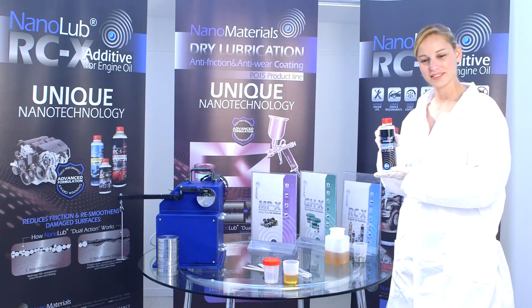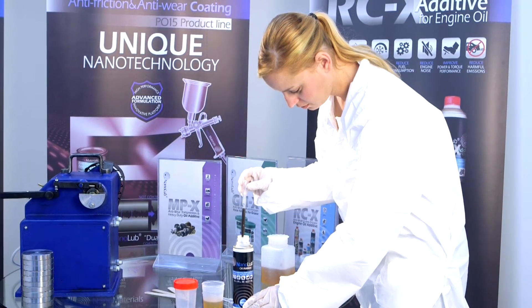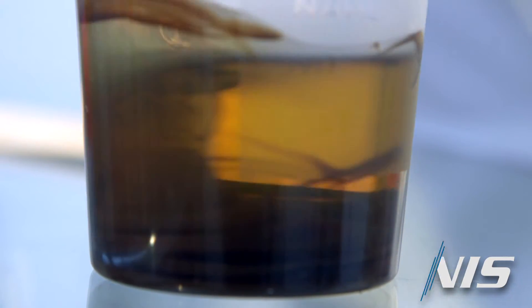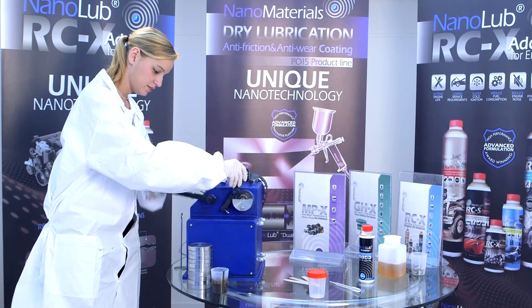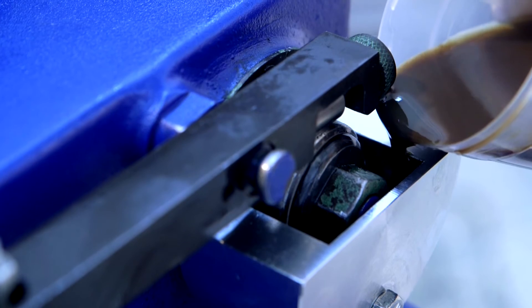We now try the same experiment again, but this time the operator adds nano lube to the same standard oil. Small additions of nano lube are enough to allow the formation of a protective tribological film that improves the coefficient of friction. This allows the metals to withstand greater pressures and increases the lifetime of your oil.